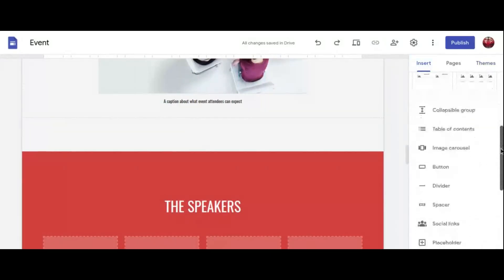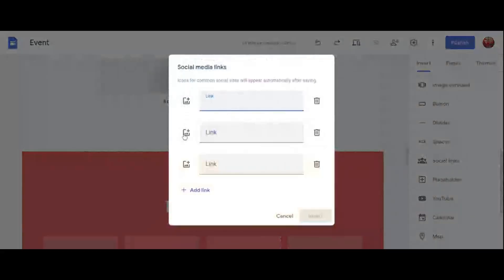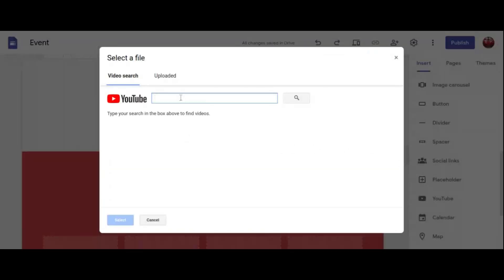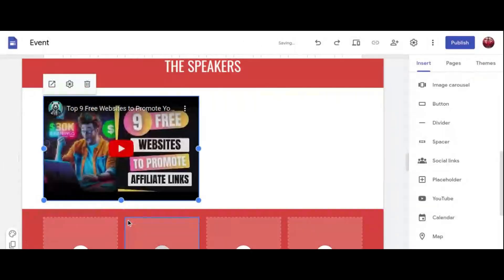Furthermore, Google Sites offers reliable hosting on Google servers, ensuring fast load times and reliable performance for your landing pages. Plus, with its responsive design templates, your pages will look great on any device, providing a seamless user experience for your audience. So, if you're seeking a hassle-free solution for creating basic landing pages that get the job done, Google Sites is an excellent choice.